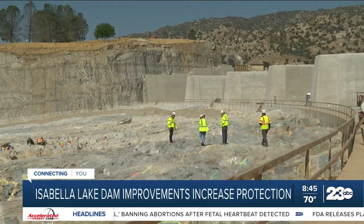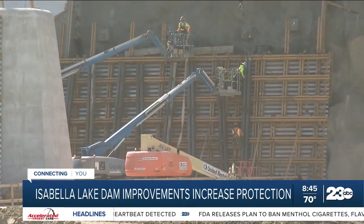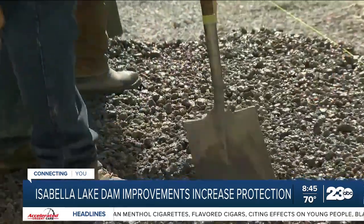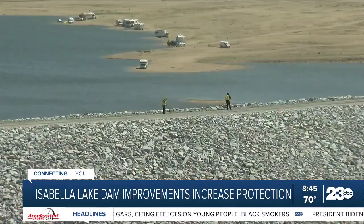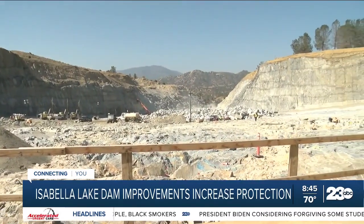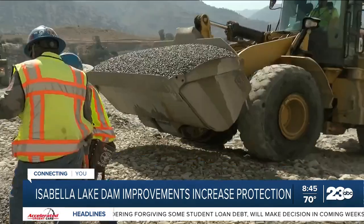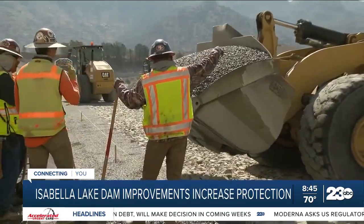Engineers Victor Ozuna and Floyd Bolton say crews are working on phase two of the improvements, including raising the main and smaller dam on the other side of the lake by 16 feet using crushed rock from the site, adding a filter and drain on the downstream slope of both dams to create stability, and creating an additional 300-foot-wide emergency spillway and increasing its stability. In the event the fault zone moves, we put enough material in the dam embankment that while the dam will be affected, it will not fail.